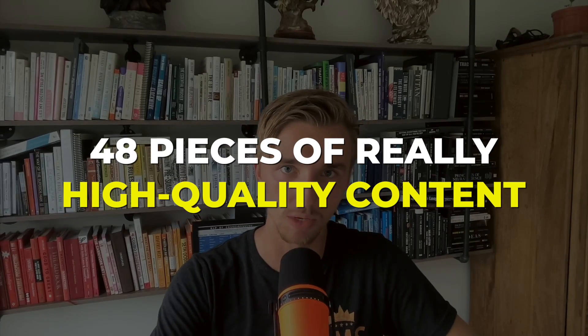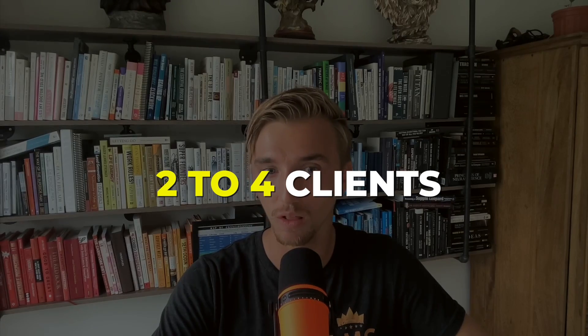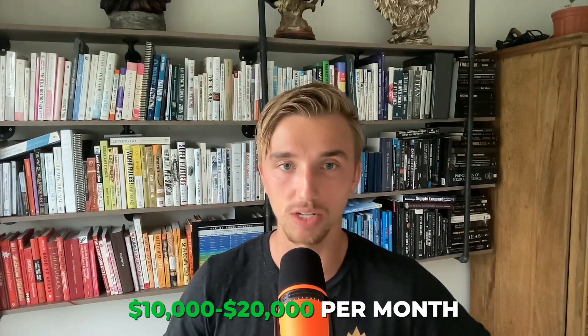I believe very strongly that if I made 48 pieces of really high-quality content and dripped them out over 60 days, this agency would sign at least two to four clients. With a $5,000 setup fee and $4,000 per month retainer, two clients would be $8,000 a month and four clients would be $16,000 per month — right in that $10,000 to $20,000 target.